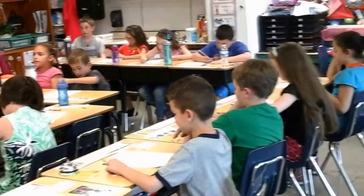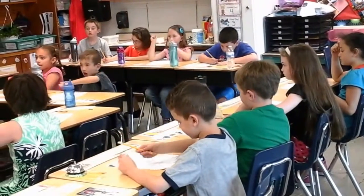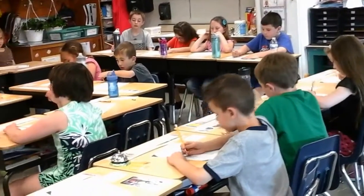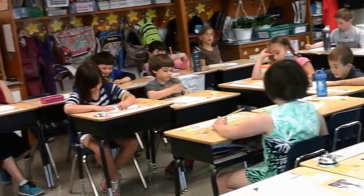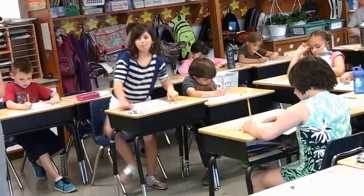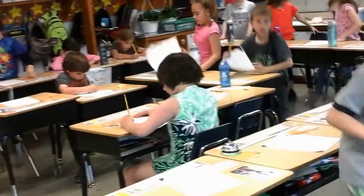All right, that's as far as we went. Go ahead and circle how many you got correct, what number you made it up to. Write it on the top. Stand up, push your chair in for our exercise. Let's get those brains moving.